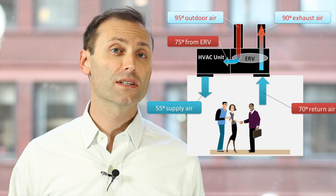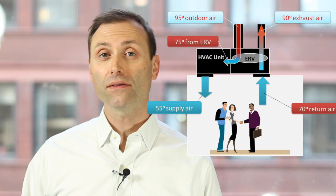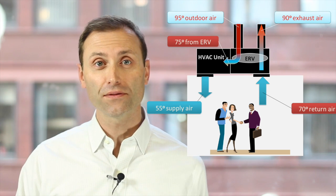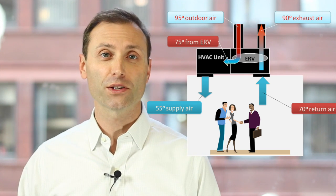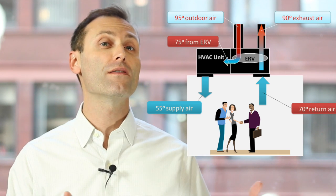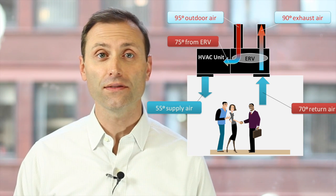An energy recovery system can pre-cool that 95 degree air down to 75 degrees, so now the HVAC system only needs to cool 75 degree air down to 55 degrees — a drop of only 20 degrees compared to a drop of 40 degrees without energy recovery. That equates to some big energy savings.